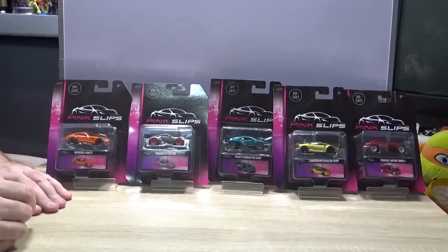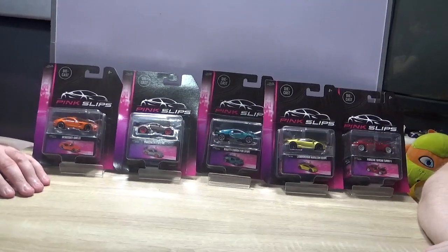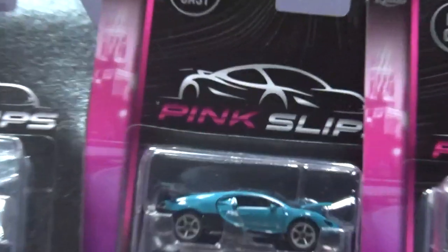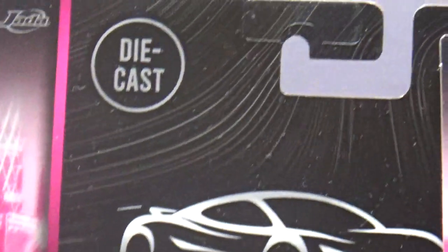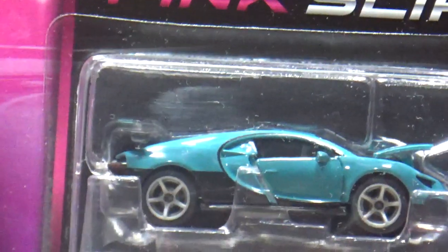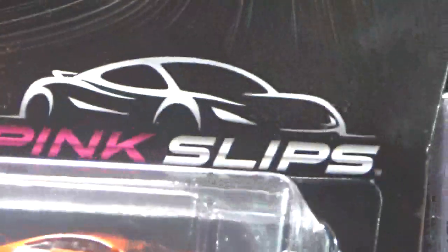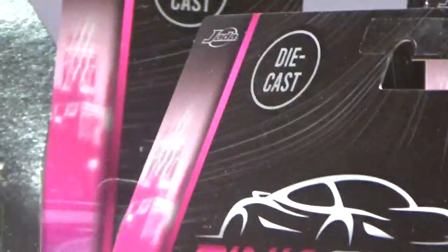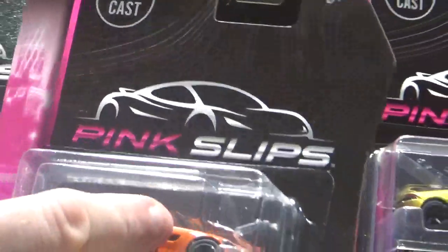Hello and welcome to today's video where myself and Brett are going to be taking a look at some cars that I just recently found for the very first time - I'd never heard of them. I found them in a shop and I thought they looked really cool. There are about 12 of them you can get and they're called Jada Pink Slips.